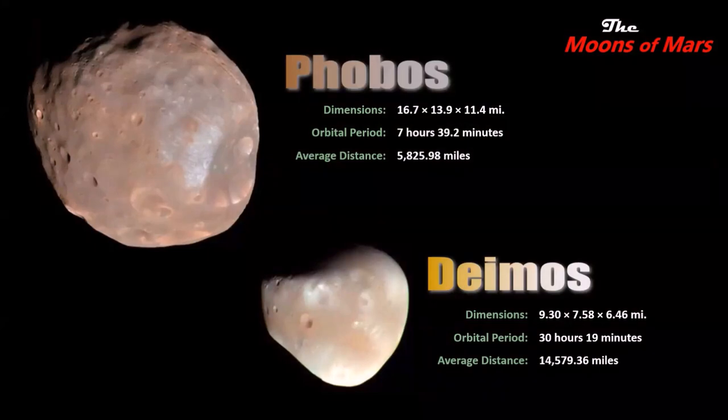Mars has two moons, Phobos and Deimos — meaning fear and panic — generally considered captured asteroids, though evidence also suggests they're chunks of Mars broken off by large impacts. Phobos is over seven times the mass of Deimos and orbits just 3,700 miles above the surface — closer to its parent planet than any other satellite in the solar system. We think within 50 million years, Phobos will either crash into Mars or form a planetary ring, getting about six feet closer per century.